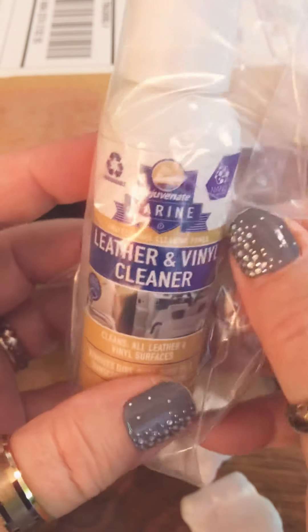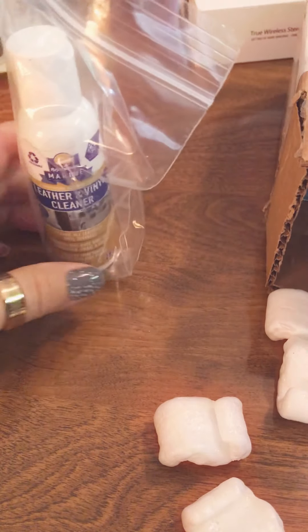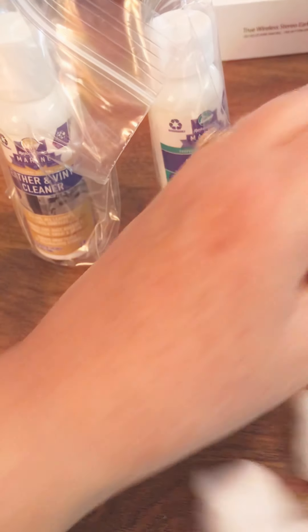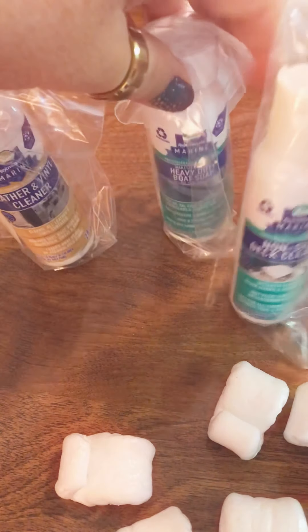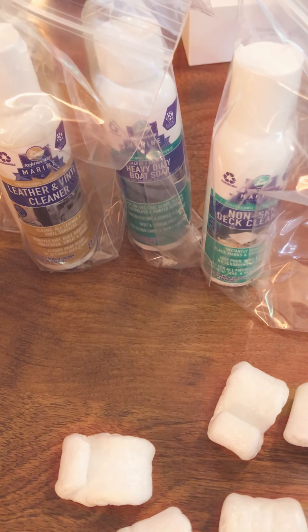Now we've got something with these little crumb dealies. There's a bunch of stuff in here — leather and vinyl cleaner, that's a decent size, it's two ounces. Heavy duty boat soap. Non-skid deck cleaner. I know people that have boats, so this is going to be cool. And if they don't want it, I'll use it on my own house.